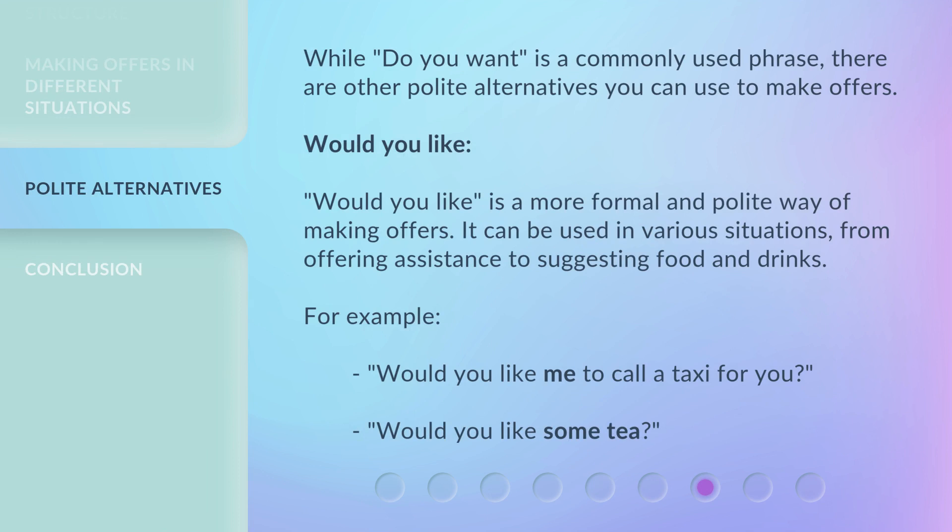While 'Do you want?' is a commonly used phrase, there are other polite alternatives you can use to make offers. 'Would you like?' is a more formal and polite way of making offers. It can be used in various situations, from offering assistance to suggesting food and drinks. For example: 'Would you like me to call a taxi for you?' 'Would you like some tea?'